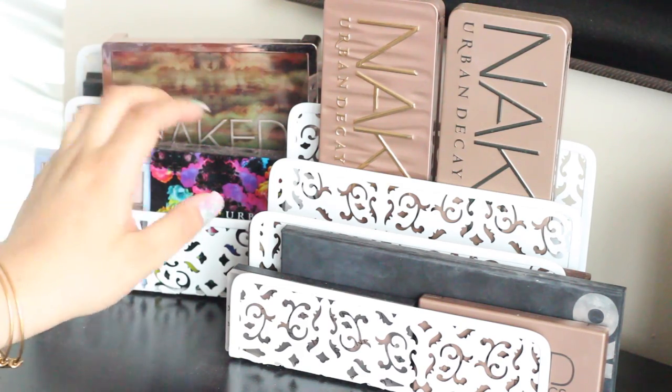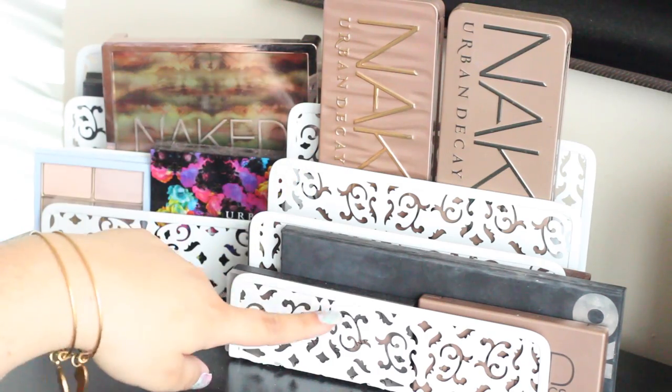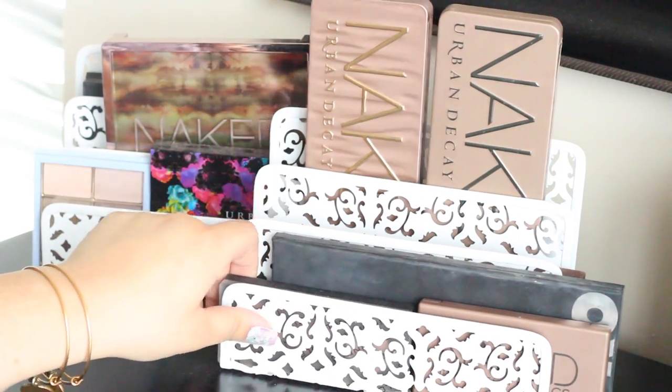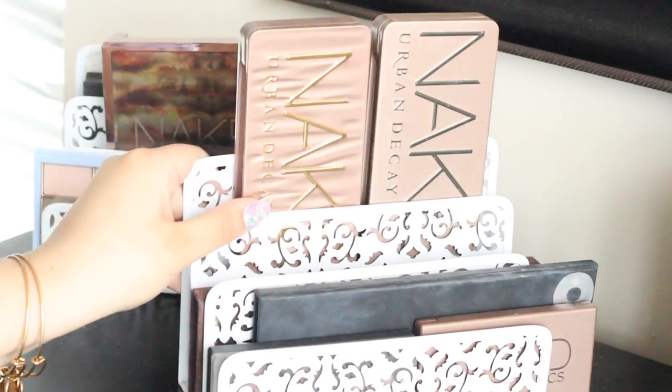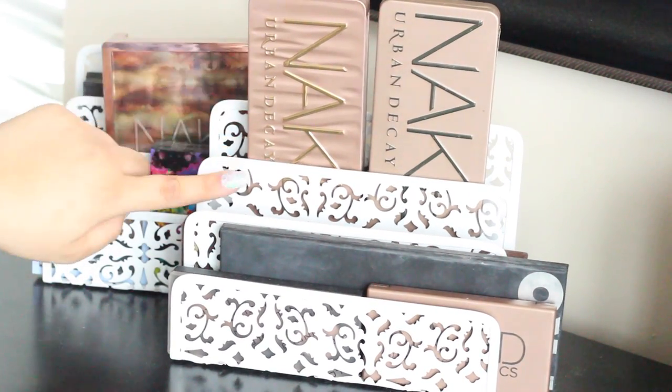This is my first tip on storage: these little file holders are from the Container Store and they come in a really cute white pattern. This is great for storing your palettes because they're really easy and accessible — a great storage tip.